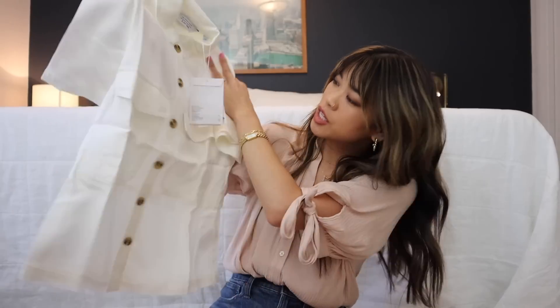The last piece I got is another one with buttons — apparently that's all I wear these days. I'm really drawn to tops and dresses with buttons down the front right now. This is a top with buttons down the front, and I thought it would be really cute with some high-waisted trousers.